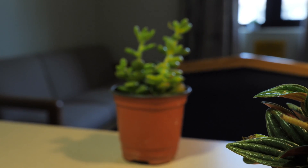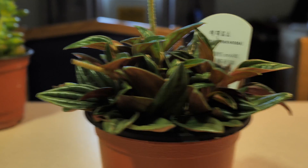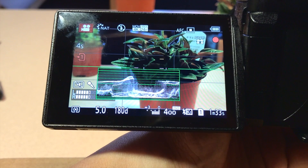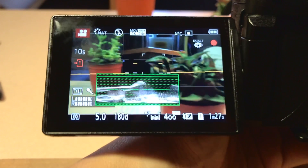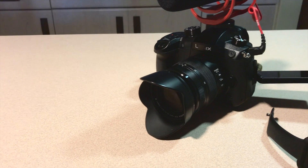So, did the firmware 2.2 improve the GH5 autofocus? Absolutely. For being a contrast-based autofocus camera, Panasonic really tried to improve on its weakness. Is it comparable to Canon and Sony autofocus? Absolutely not, but the GH5 is a good contender to those.